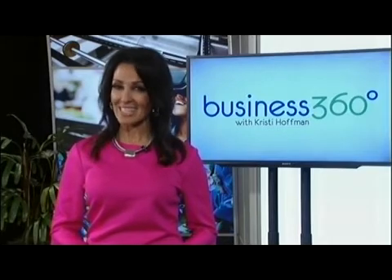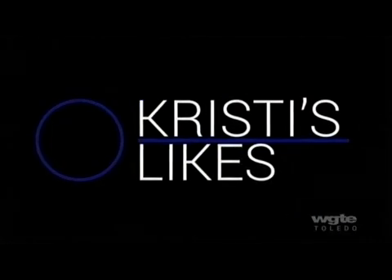Thanks, Dr. Stanek, for the great information. Now stay tuned for Christie's Likes. We'll see you next time.